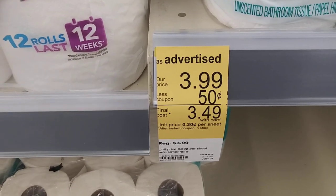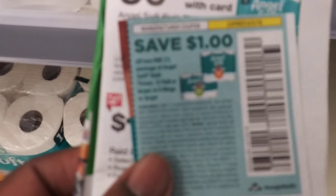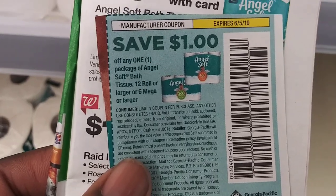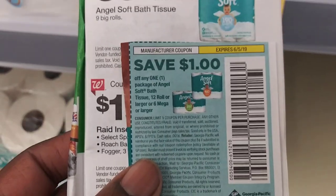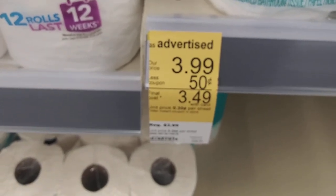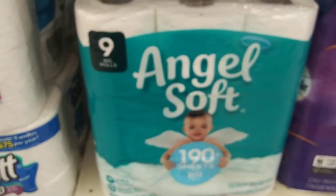That $3.49 with the 50 cent coupon is out of the IVC booklet. But we also have this handy dandy $1 off coupon for six rolls or more — and this is nine big rolls, so we're going to be able to use it. So you have 50 cent off plus another dollar off, that's a dollar 50 off, which makes it $2.49 instead of $3.49.